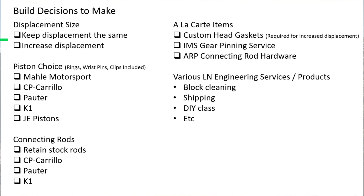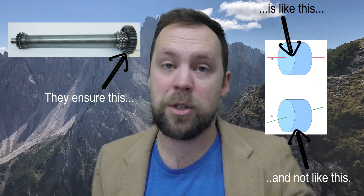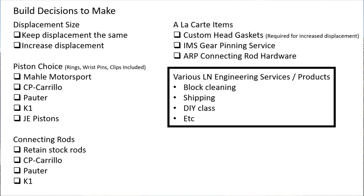Next up are à la carte items. First, with the choice of going higher displacement, you need to choose specific head gaskets - you need custom head gaskets for the 3.4 to 3.8 liter conversion. They also deck the heads and size the head gasket thickness specific to the amount decked off. IMS gear pinning service is the next one - I did decide to go with that. Basically they check the runout of the IMS gear on the IMS shaft, especially important for track usage where the engine is in a high-stress, high-heat environment for a sustained amount of time - you want to make sure that gear doesn't go anywhere. Additionally, ARP connecting rod hardware - we'll talk about that more, and I might be applying other ARP hardware elsewhere in the engine.